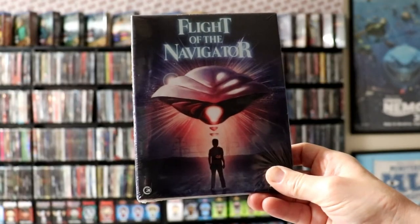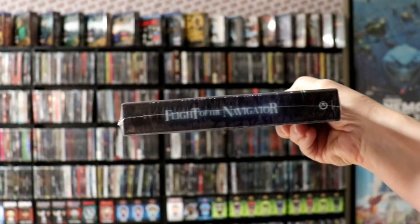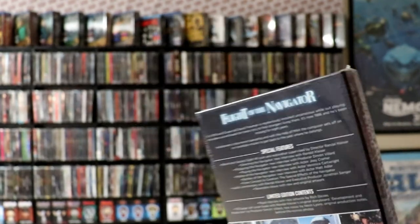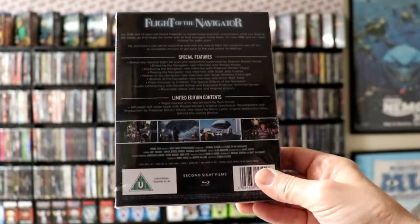First up we've got Flight of the Navigator. I've always enjoyed Flight of the Navigator. I did purchase the still book for this when it was released, but when I saw that they had the box set I really wanted it and it was still available, so I went ahead and got it. Lots of nice special features on this one.